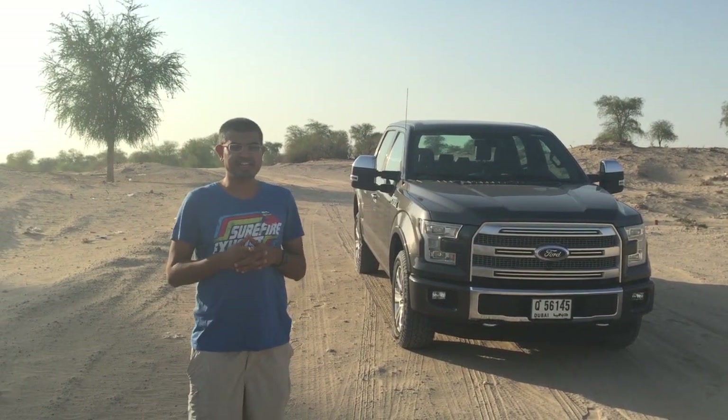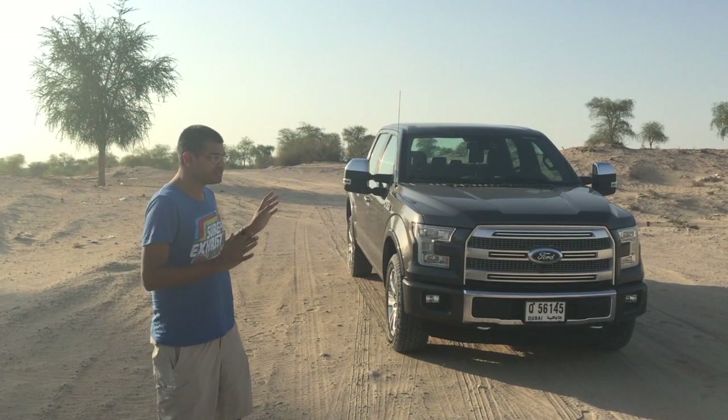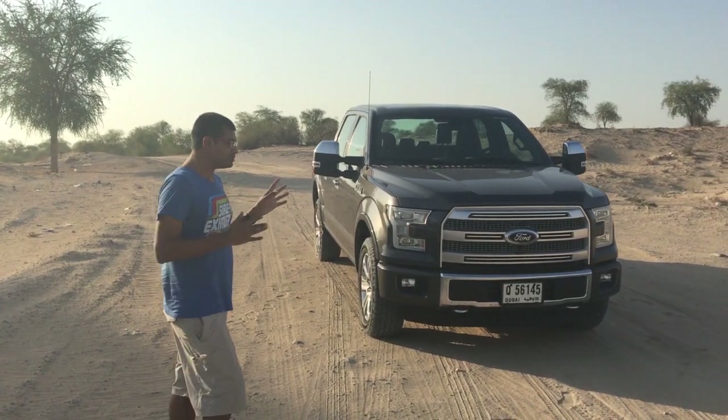Hi, I'm Imtushar from Motoring Middle East and we're taking a look today at the brand new 2016 Ford F-150 in full fat platinum trim, which means it's got all the options.